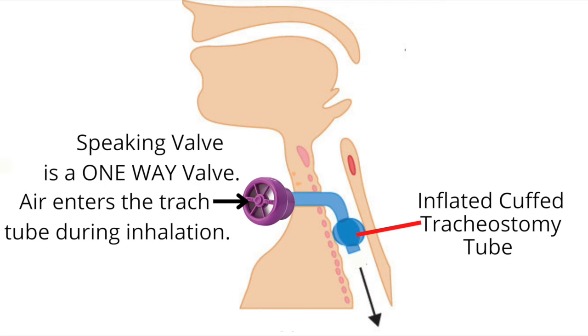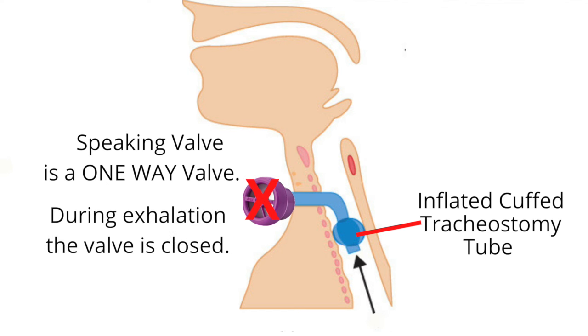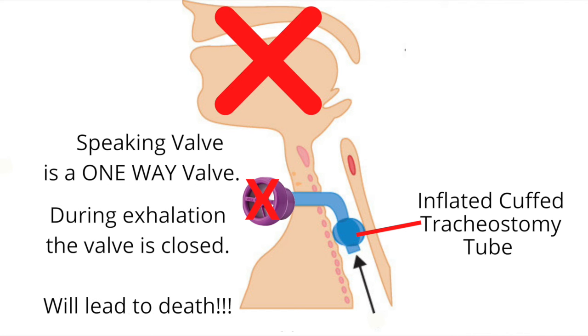Remember, the speaking valve is a one-way valve — it allows air into the lungs, but then snaps shut when exhaling. If I do not remove the speaking valve from my ventilator tubing, I will die from not being able to breathe out.